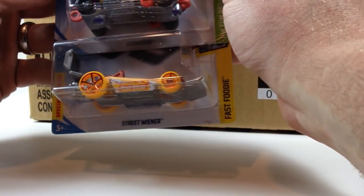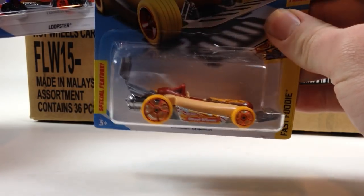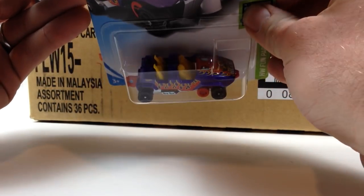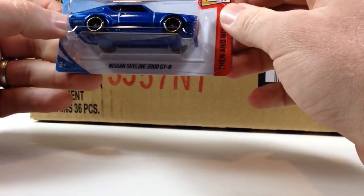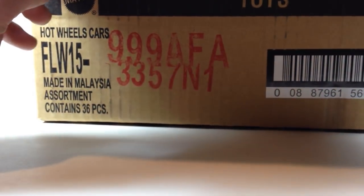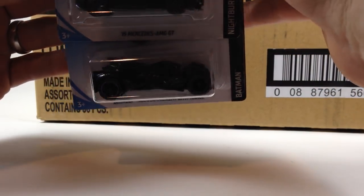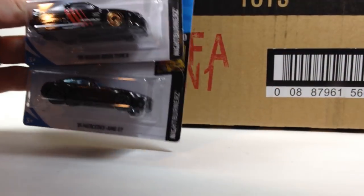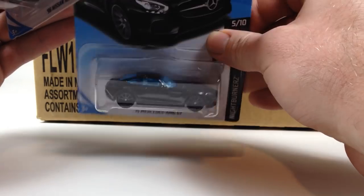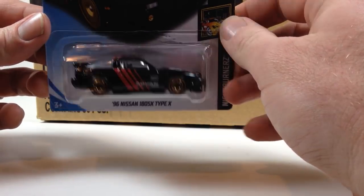The next three we got are the Street Wiener — new color for the Wiener — a Loopster with flames, the hands-up variation, and the Nissan Skyline 2000 GTR, which was a super in the E case. Then we got the Batman Arkham Knight Batmobile, the 2015 Mercedes-AMG GT in black — all blacked out, looks really good — and the '96 Nissan 180SX Type X, which was also in case E.